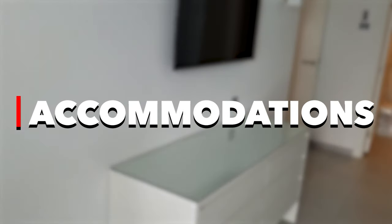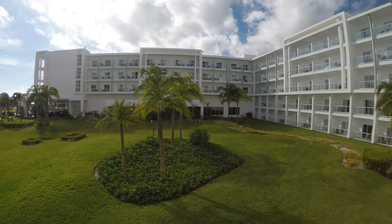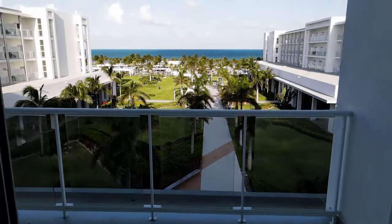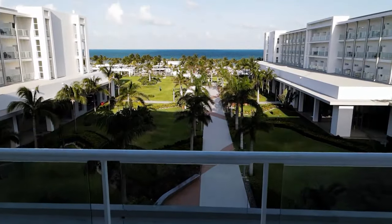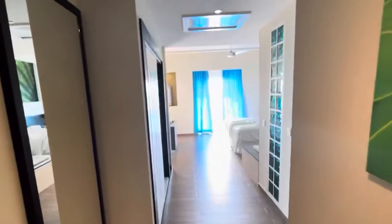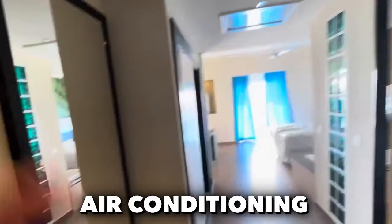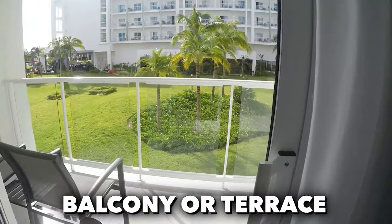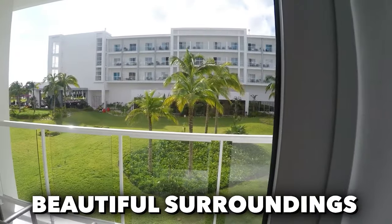Starting off with the accommodations, the Rio de Namar boasts over 700 well-appointed rooms, ensuring a comfortable and enjoyable stay for guests. Each room is equipped with top-notch amenities, including air conditioning, a minibar, beverage dispensers, and a balcony or terrace to take in the beautiful surroundings.